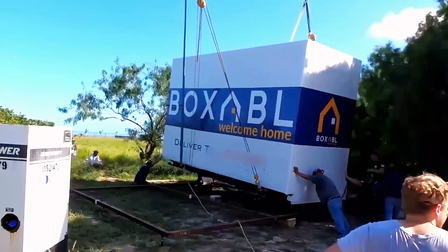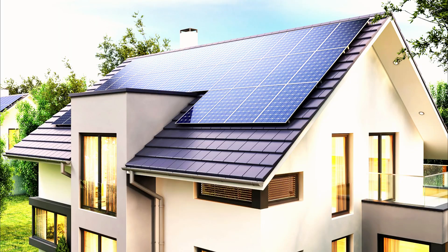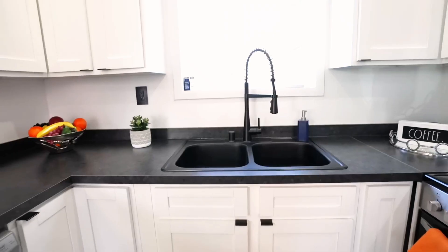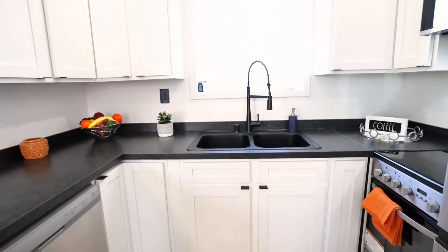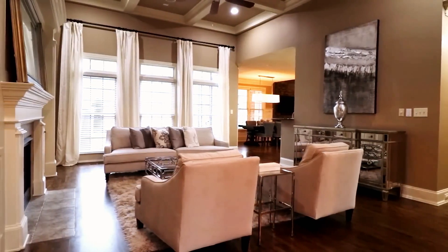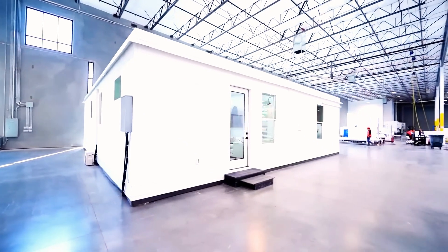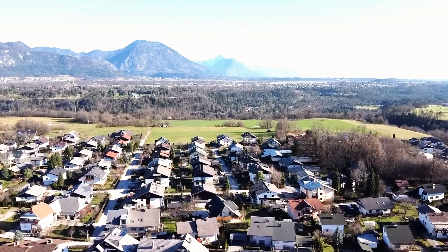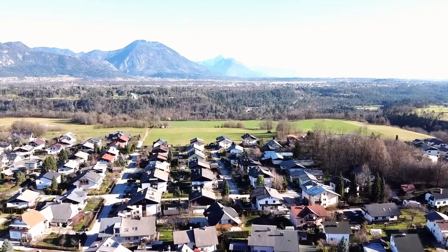A key feature of Tesla's home is built-in solar technology. Tesla's solar panels seamlessly generate power, stored in a Powerwall battery for 24/7 energy use. This setup makes the home self-sufficient, slashing energy bills and reducing carbon footprints. If entire communities adopt these homes, the environmental impact could be massive.